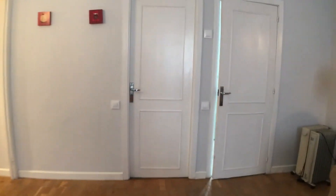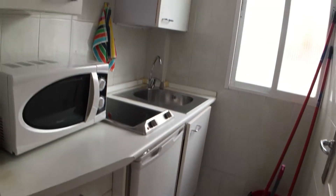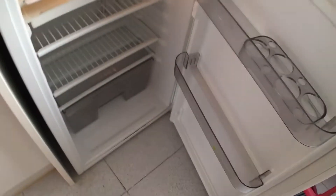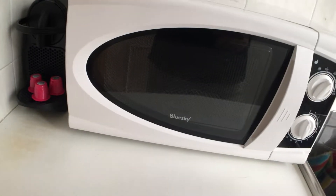Moving further along, I'll show you the kitchen which is right here. A cute little kitchen which is equipped with a microwave, a fridge, a hot plate, and you have these cupboards which have glasses, plates — pretty much equipped with everything that you might need. It also has a coffee maker.